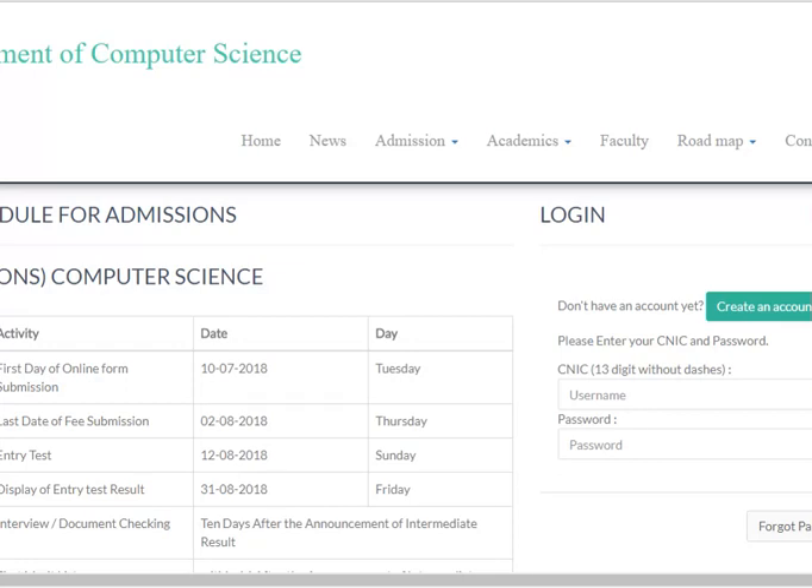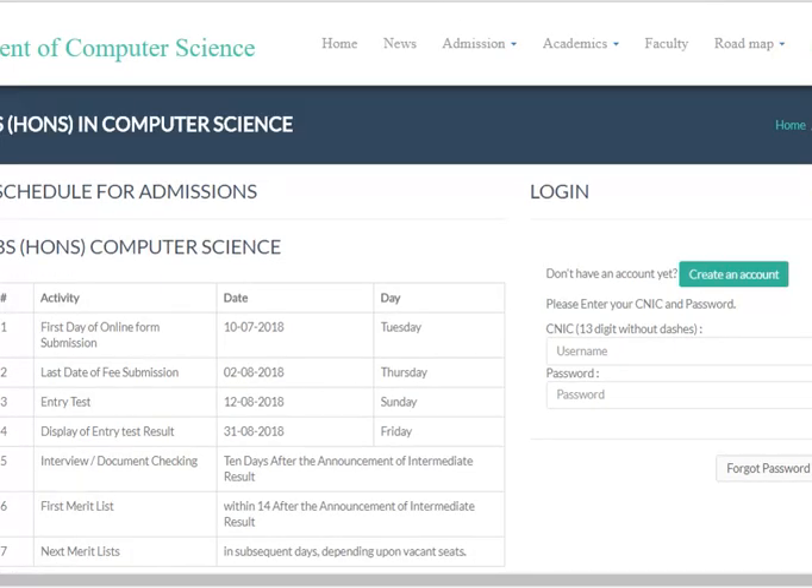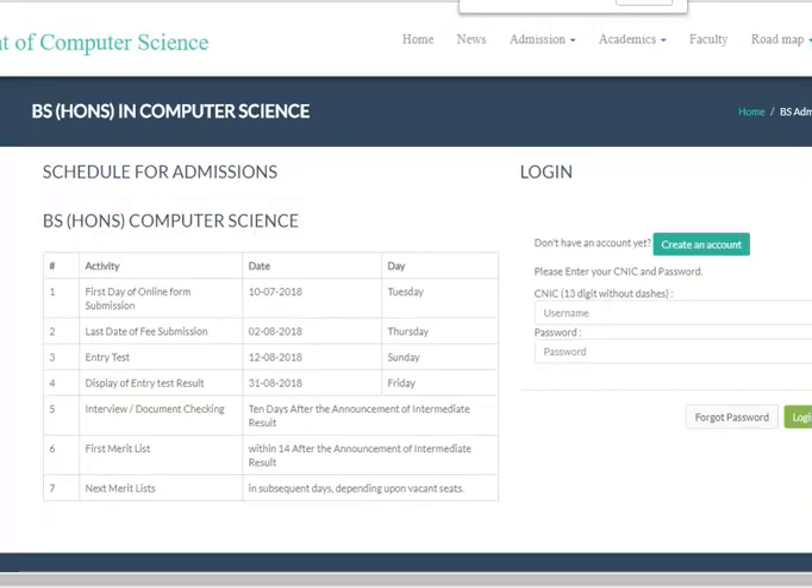For admission to B.S. Honours, the schedule is as follows. B.S. Honours in Computer Science: the first day of online form submission is 10th July. The last date of fee submission for the entry test is 2nd August 2018. The entry test will be conducted on 12th August 2018, which is a Sunday.